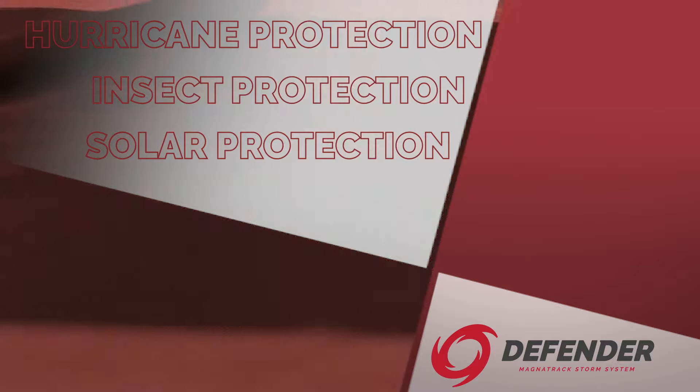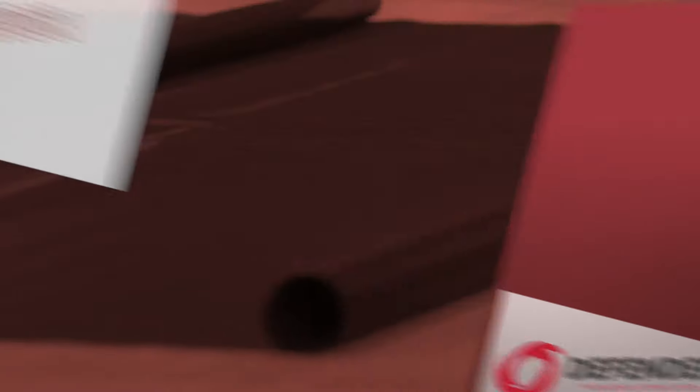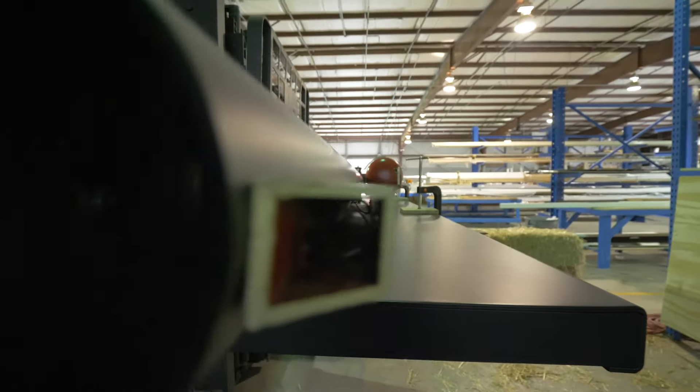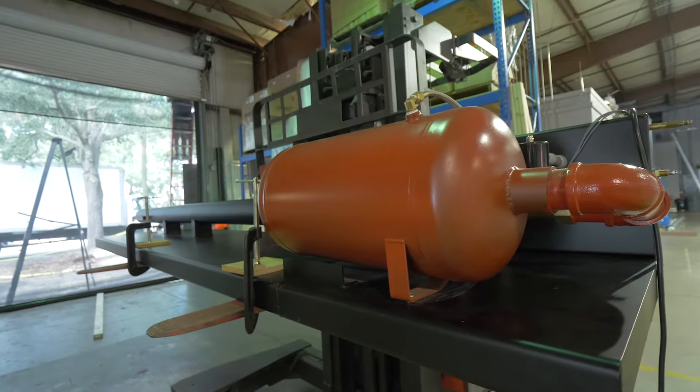It will also protect your structure from Category 5 hurricane winds, exceeding up to 156 miles per hour. Our patented system is built for unparalleled impact absorption, delivered by our Magnatrack technology.